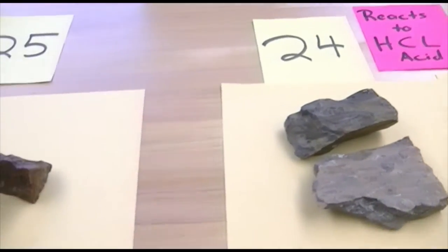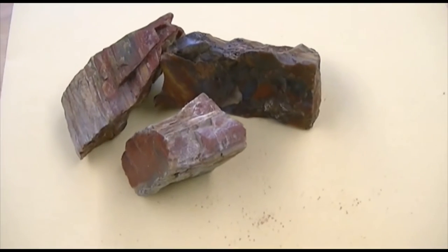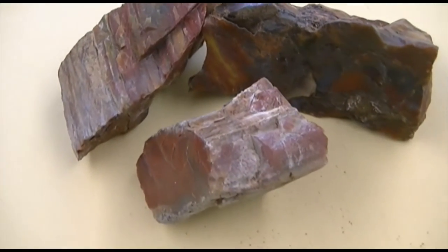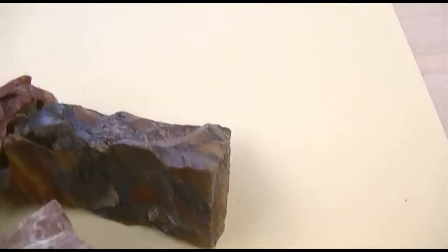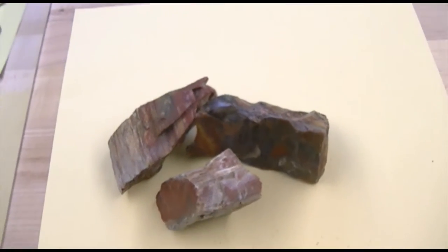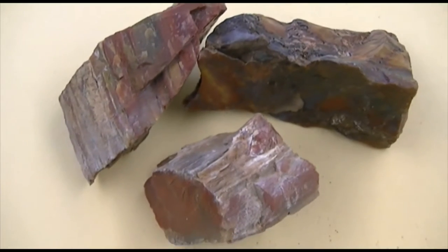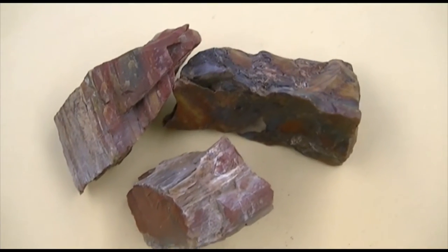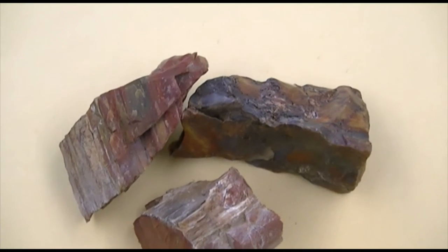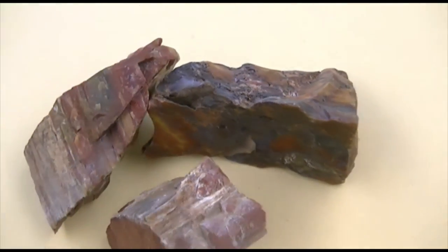That's number 24. Number 25 of sedimentary rocks is this. There are three varieties of this — this happens to be the red variety. Its chemical composition is quartz, hardness of seven. This is a chemical rock. This is what makes up petrified wood, but I want you to name it as the sedimentary rock, not as petrified wood. There are three varieties of this, named according to color, and the main color of this one is red. So pay attention to the red color.